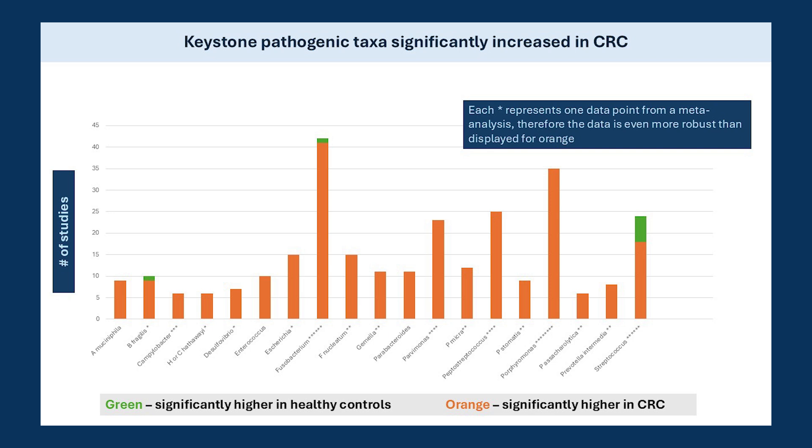Many of these taxa are from the oral microbiome. I will reference back to these names as we proceed. To include the popular new probiotic Akkermansia muciniphila, which has all negative data here, and to be safe should not be taken if you have CRC concerns.